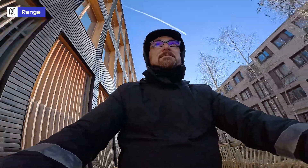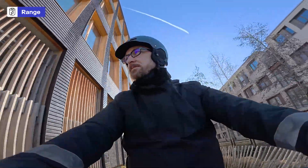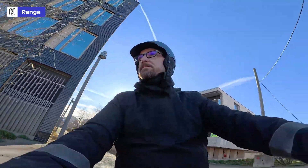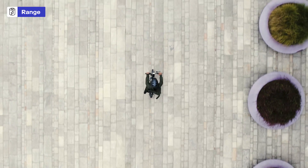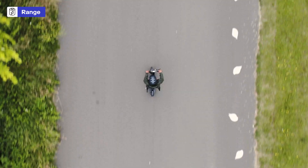Now let's talk about your travel distance. Your travel needs greatly influence the battery life you'll need. If your daily commute is a long one, you'll need a scooter with a longer range to avoid midday charging. And remember, real-life factors like your weight, hills, and even a bit of headwind can impact that range. That's your ticket to a reliable, worry-free ride.